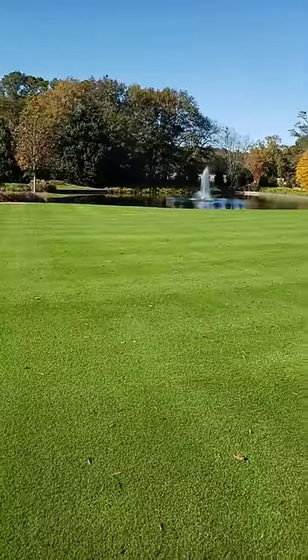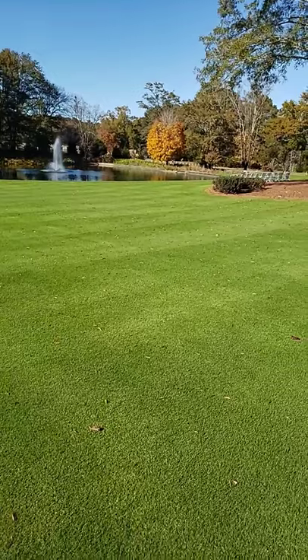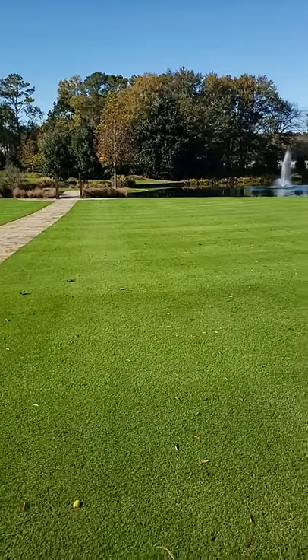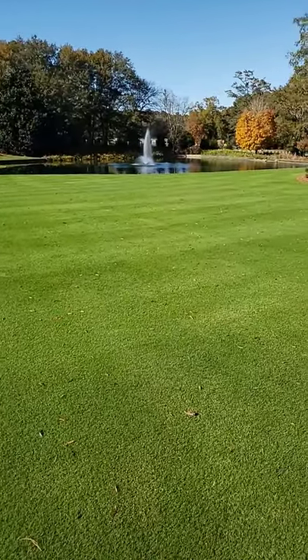Grass is one of my favorite features in a lawn. When you see a yard like this — almost perfectly flat, perfectly manicured — it's something to see.